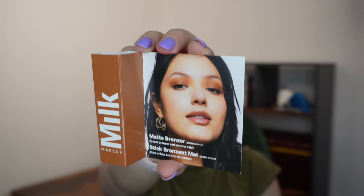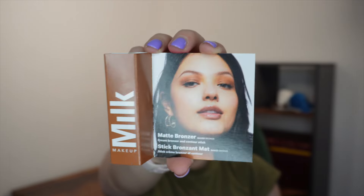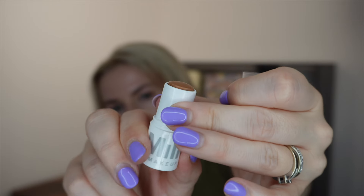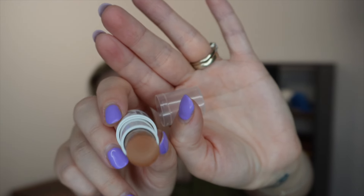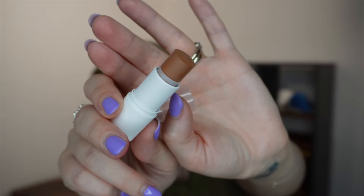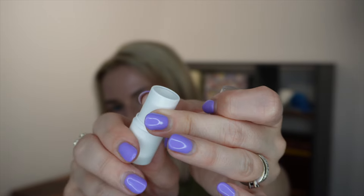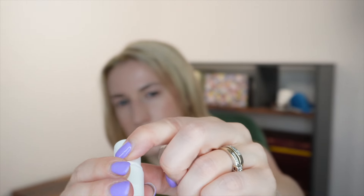Next from Milk Makeup we have the Matte Bronzer Baked Bronze Cream Bronzer and Contour Stick in a sample size — 3 grams, with a full size being 6 grams for £22, making this worth £11. The packaging is thin plastic. I'm not a bronzer fan because I haven't got a clue what I'm doing with it, so I'm not even going to try.